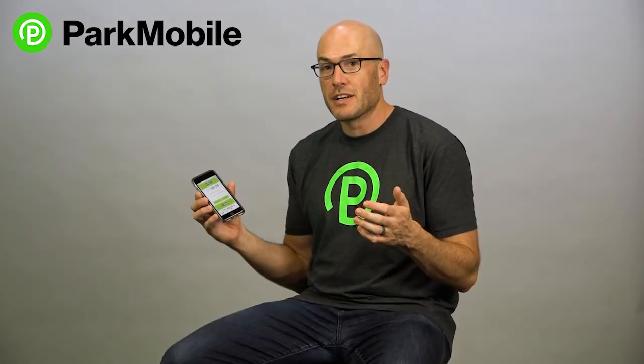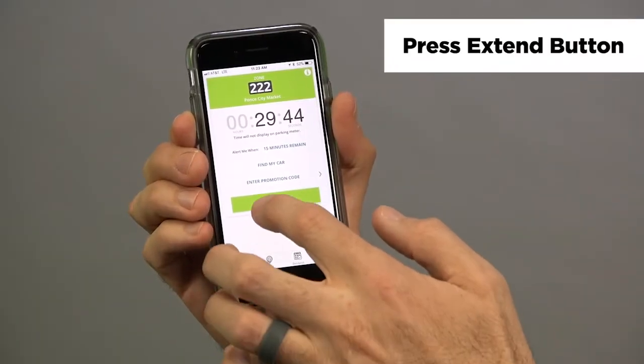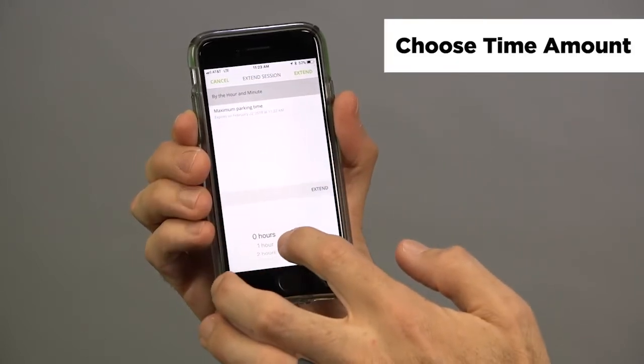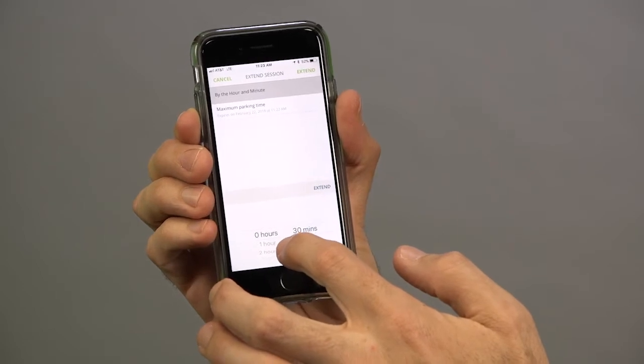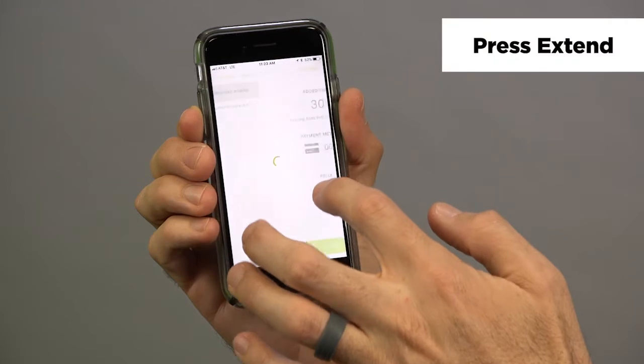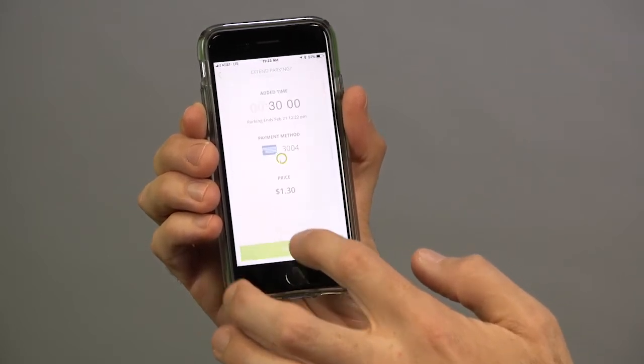I'm running out of time on the meter, and right here you have the extend button. So I know I need to extend my parking session — press that extend button. Choose how much more time you need. You might need 15 minutes, you might need a couple of hours. I'm going to extend my time by 30 minutes in the app and just press extend, and then that adds the time to your parking session.